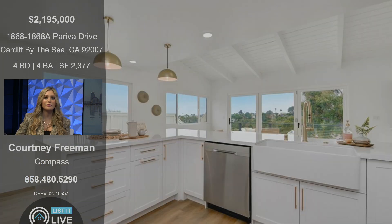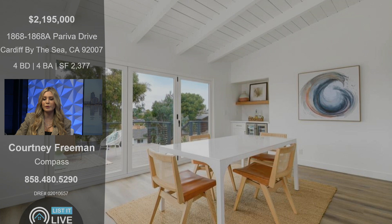Being in Cardiff, you're so close to the 5 freeway — about a five-minute drive from the beach. You're close to all the fun spots in Cardiff like Waverly and Seaside Market, so you're really at the fingertips of everything in that coastal area.